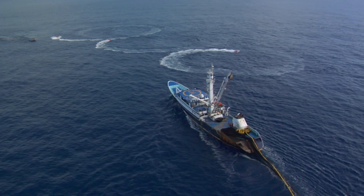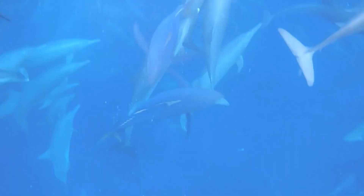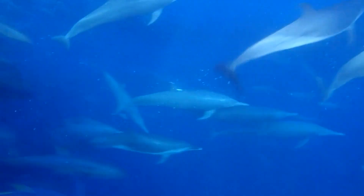Consumers should demand that all fisheries devote the same level of dedication, verification, and vigilance that is shown by the fishermen and nations that adhere to the AIDCP.